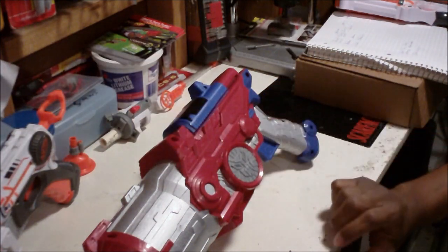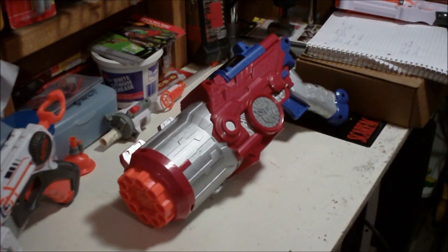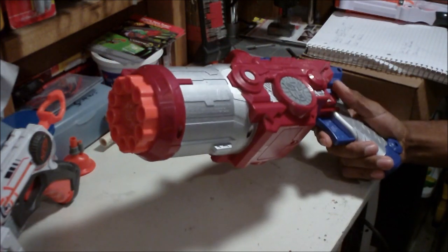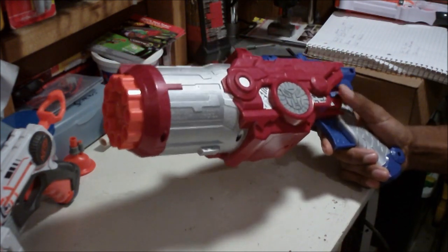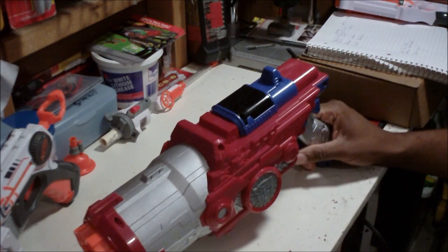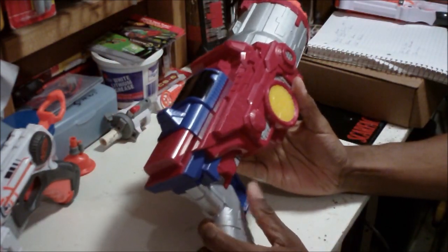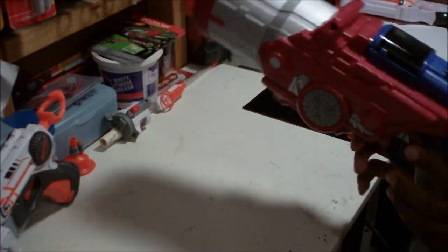I just found this at Walmart — it's the Optimus Prime Cyber Blaster. Pretty interesting, it was thirty dollars. I should have the review up shortly, either before or after this video. I haven't really tested it yet, but if it doesn't perform well it's going back to the store — thirty dollars is a lot. It's got three different modes: on, off, and demo.